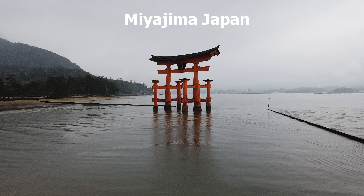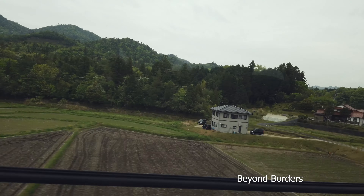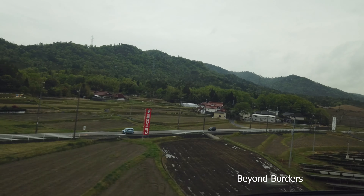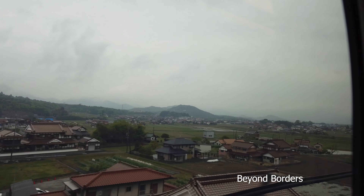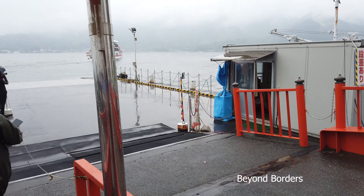My recent visit to Japan made me do this video to give you a clear idea about Miyajima Island. Miyajima is known as Itsukushima and it is a small island in the Bay of Hiroshima. This is a must-see destination and can be arranged as a day trip from Hiroshima.